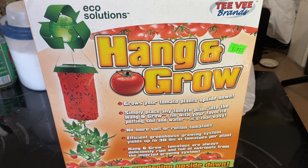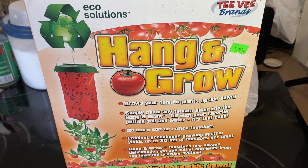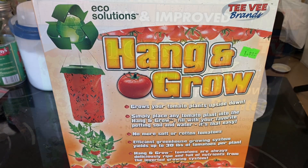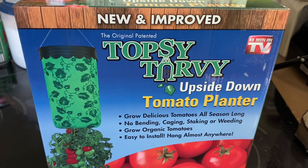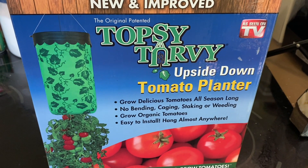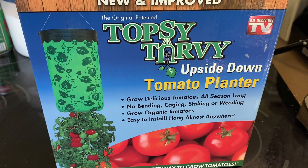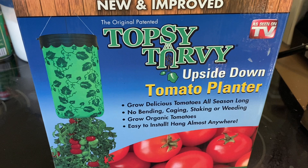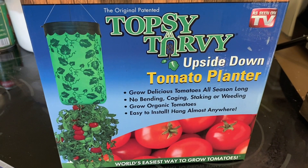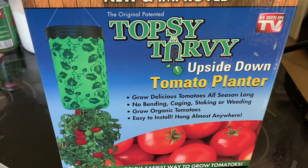My husband got some of those topsy-turvy planters — this is the knockoff TV brands version, and here's the real one: the As Seen On TV topsy-turvy. The interesting thing is we had this a few years back and got a bumper crop of cherry tomatoes. For some reason those did great.